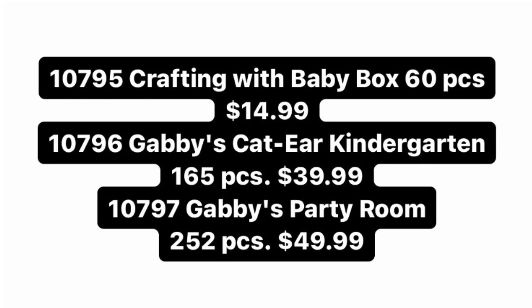We have an update regarding LEGO Gabby's Dollhouse for summer 2024. We've got the list of sets: first is set 10795, Crafting with Baby Box, with 60 pieces retailing for $15. Next is set 10796, Gabby's Cat Ear Kindergarten, with 165 pieces for $40. And lastly, set 10797, Gabby's Party Room, with 252 pieces retailing for $50. For those wondering, this is a 4 Plus theme and does include mini dolls.